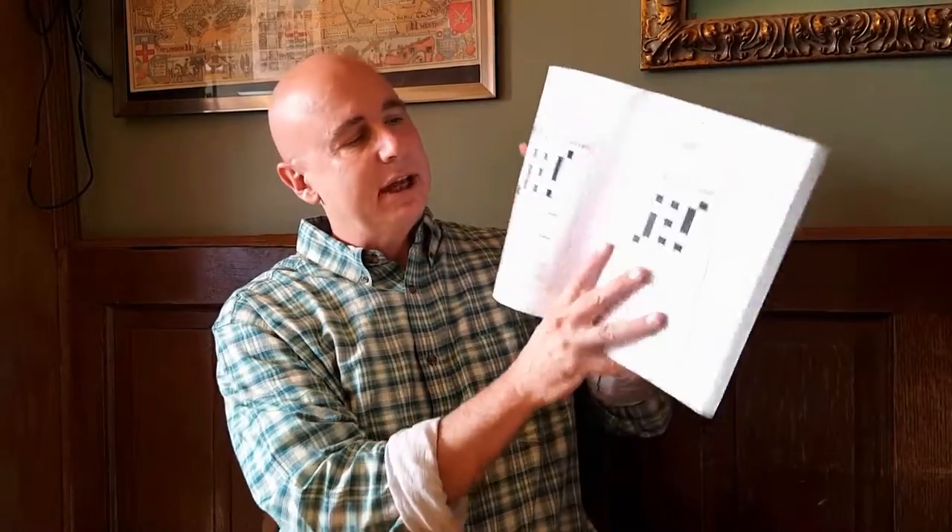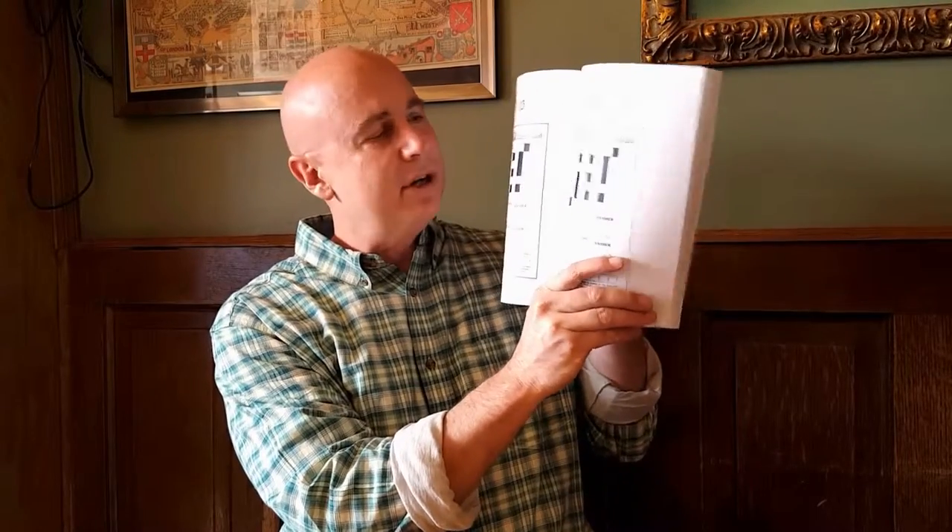Hey, David L. Hoyt here, and I'm going to explain Jumble Crosswords Jackpot by the fine folks at Triumph Publishing. What we have is Jumble Crosswords, and not everyone knows what a Jumble Crossword is.